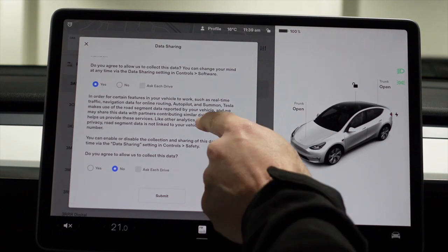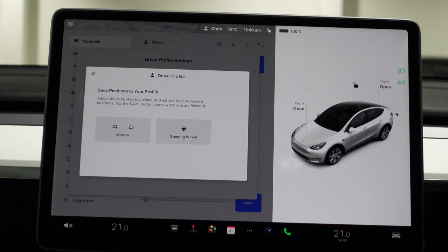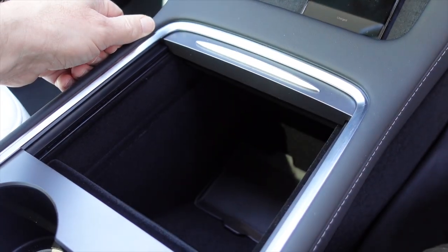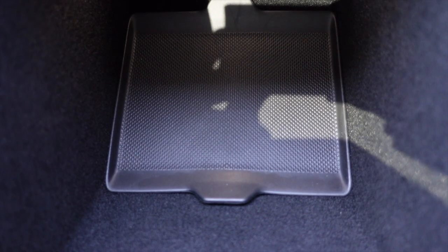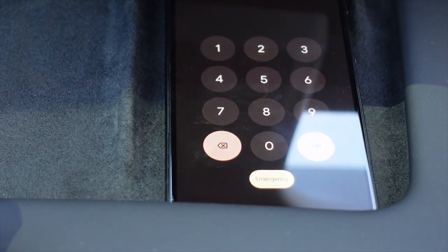Check panel gaps — are there any alignment issues that concern you? Then spend time going through all the menus and configuring everything to your liking. I'll do a separate video for first-time Tesla users at a later date. Finally, make sure all storage areas have liners and that doors open and close smoothly with the spring mechanism working. Also check that the wireless charging mats for phones are present and — importantly — that they actually charge your phone, since something might not have been clipped in properly at the factory.